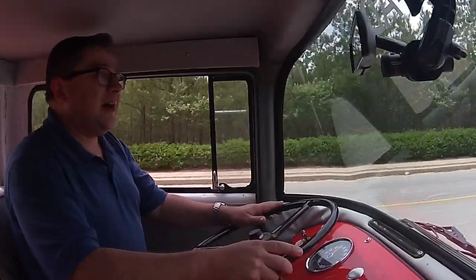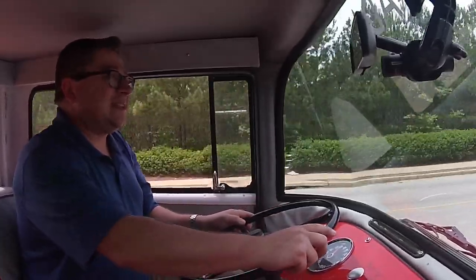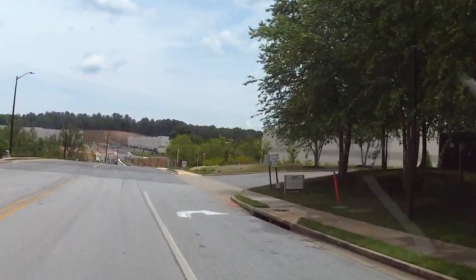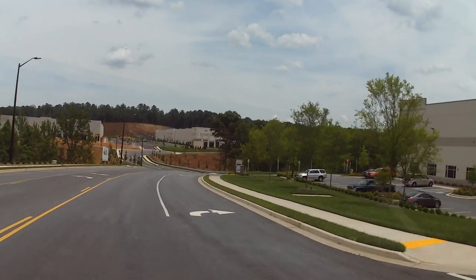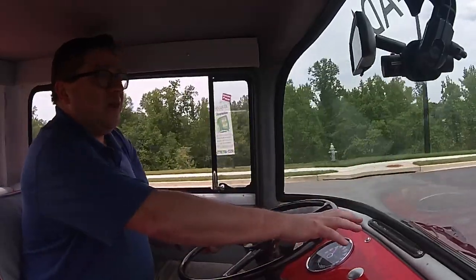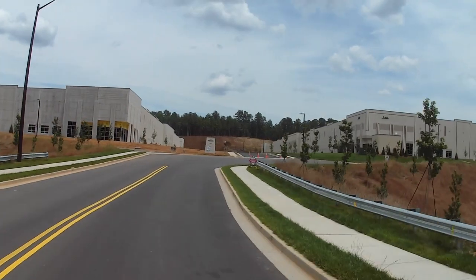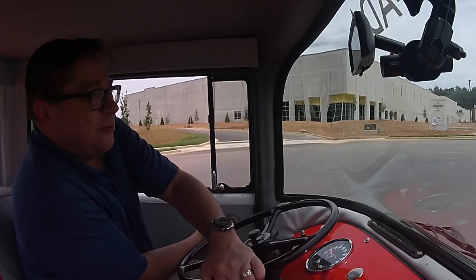I don't know what else you can say about this thing — it literally is an experience. Would you want to drive one of these things very much? No, I'm thinking not so much. As a cool experience, as part of a collection, yeah, alright. But for like parades and cars and coffee — oh my, this thing does not turn. It does not want to turn.